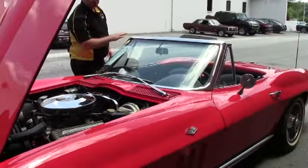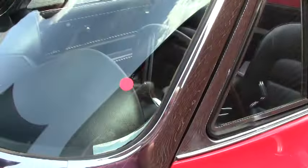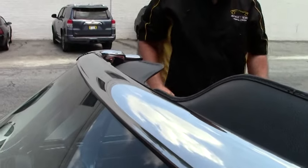Chrome and bright work around the windshield is in excellent shape, and our windshield is in excellent shape as well — free of any rock chips, scratches, delamination, or any of those kinds of issues.